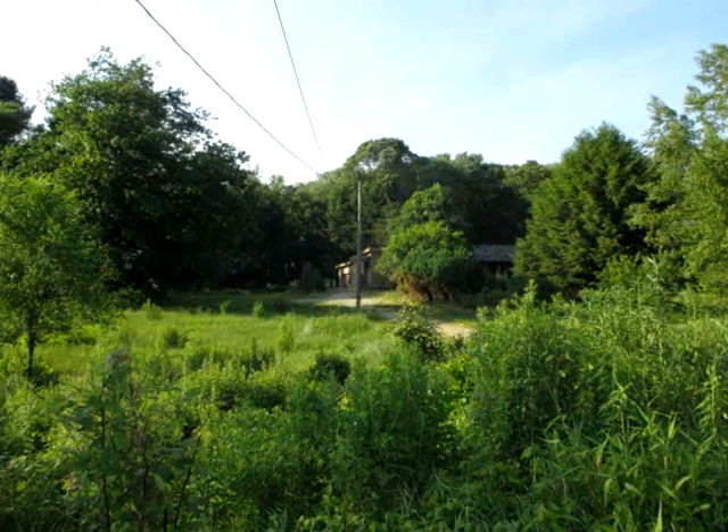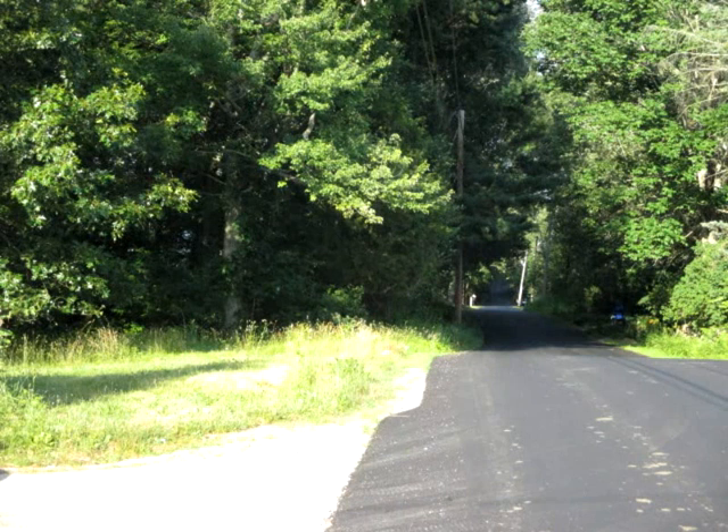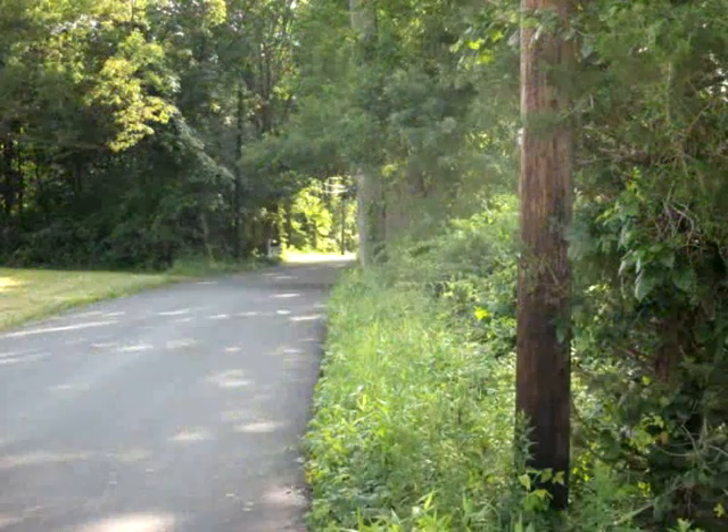There is no access to the interior of the home until after a written offer has been submitted. Wetlands, including Aldrich Brook, are located on the property. Owner has concept plans showing two potential lots.